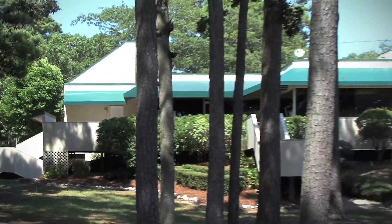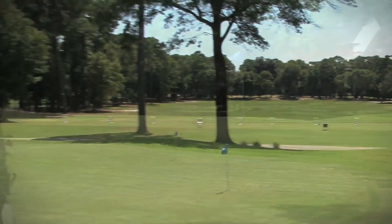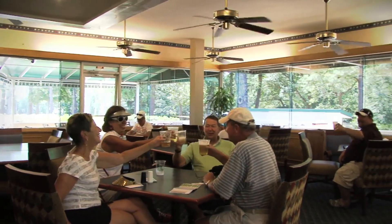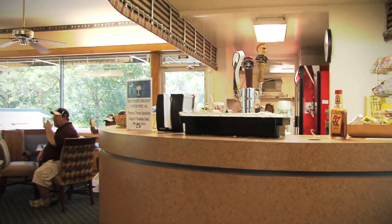The 8,000 square foot clubhouse presents remarkable views of the driving range, the 9th green, and the 18th hole. Also located in the clubhouse, you'll find The Grill, which is an eatery with a snack bar that can seat 36 people.